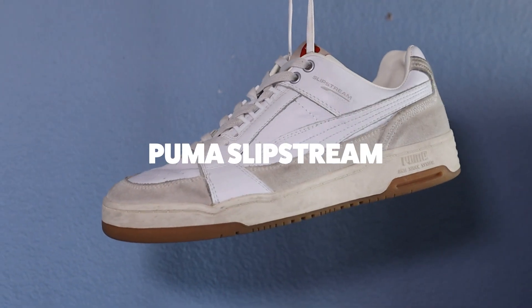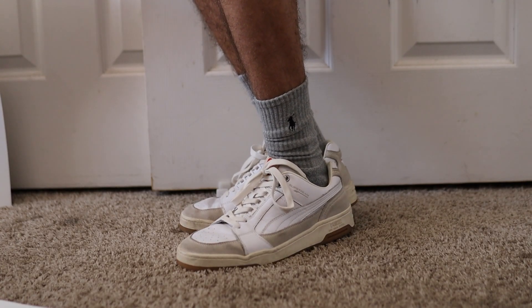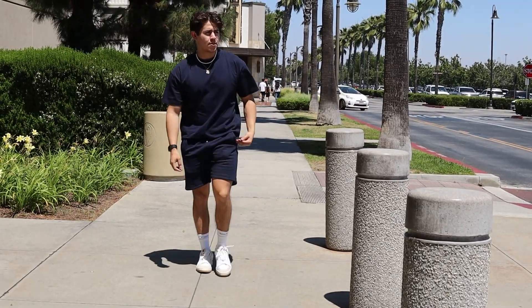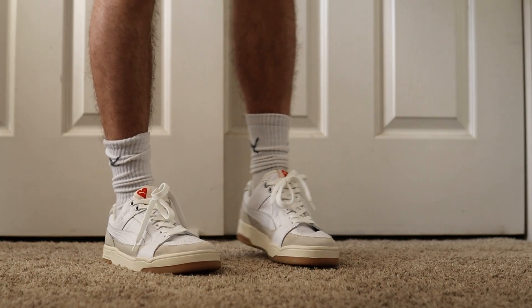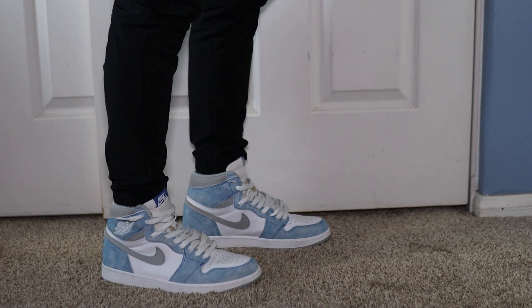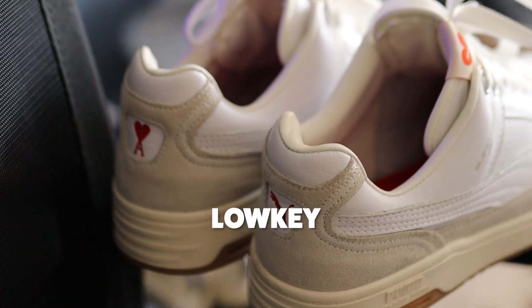The next one is going to be some Puma Slipstreams — I quite literally would never get tired of this shoe. I've had these for about three months now and always receive compliments every time I wear them. As of lately these have been my go-to shoes; I wear them everywhere with anything, because if you're only having three sneakers you need to make them versatile, and this is one of the most versatile shoes in my wardrobe. They're pretty much three different shades of white — low-key, but still making you stand out.